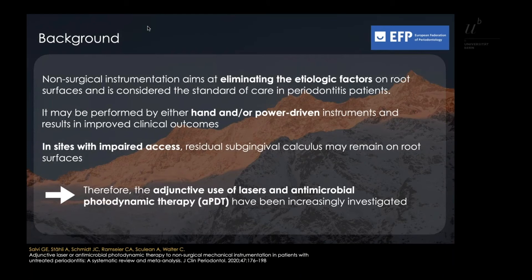However, in sites with impaired access — for example in deep pockets or furcation areas — residual calculus may remain on the root surface. Therefore, the use of lasers and photodynamic therapy has been investigated as adjunctive approaches to non-surgical instrumentation alone.